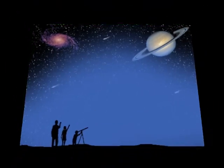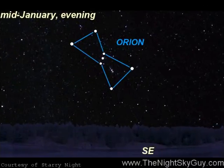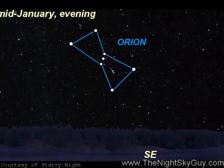Hi, this is Andrew Fazekas, the Night Sky Guy, and this week we take a closer look at the bright winter constellation called Orion, the Hunter.